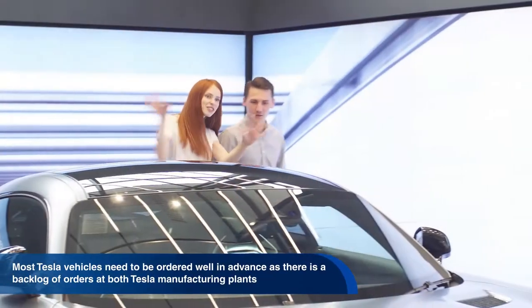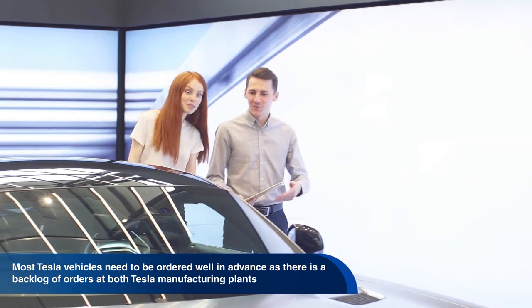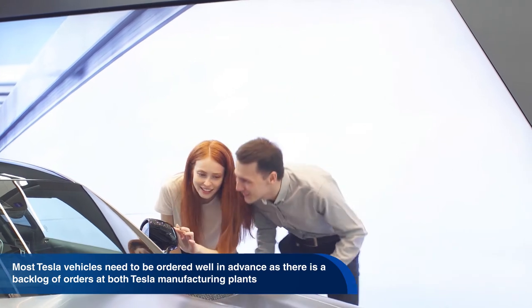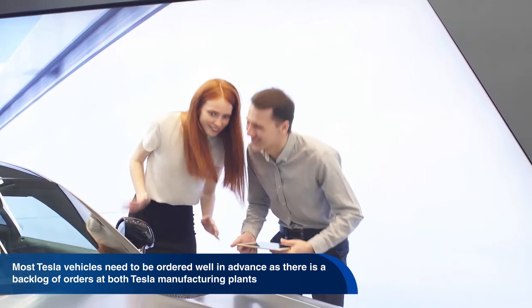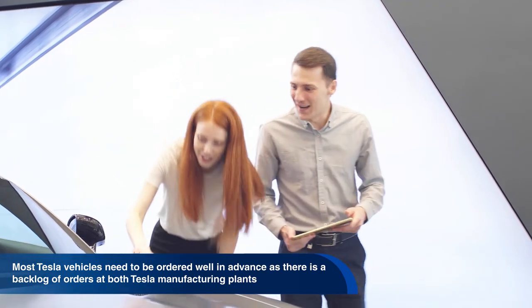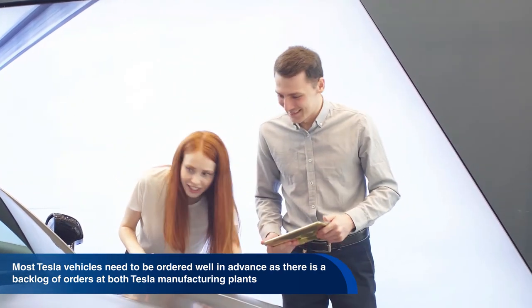If you would like to buy one of their new Model Y vehicles, it could be a very long wait, as most Tesla vehicles need to be ordered well in advance, as there is a backlog of orders at both Tesla manufacturing plants.